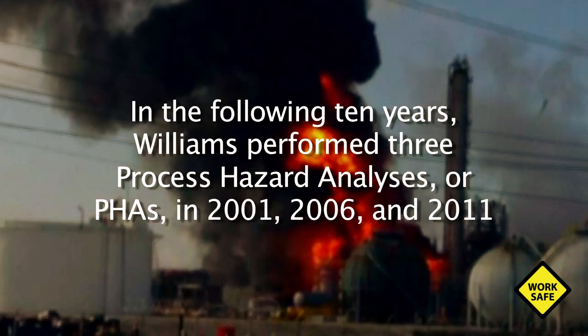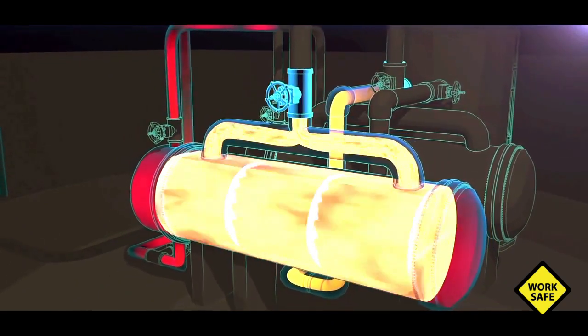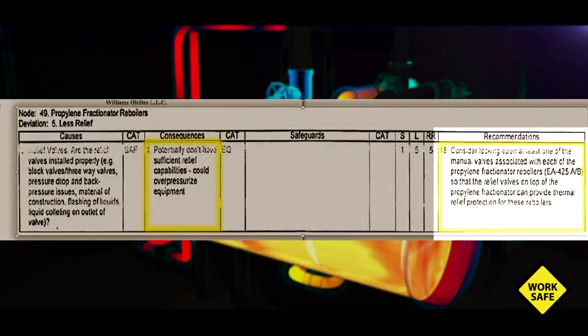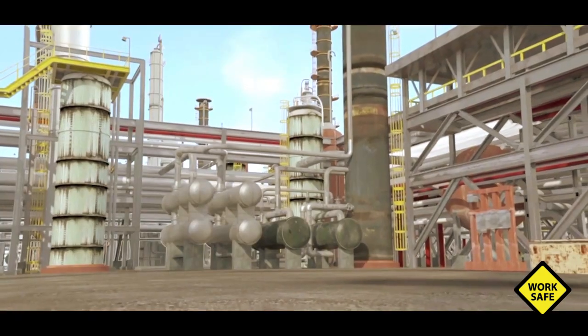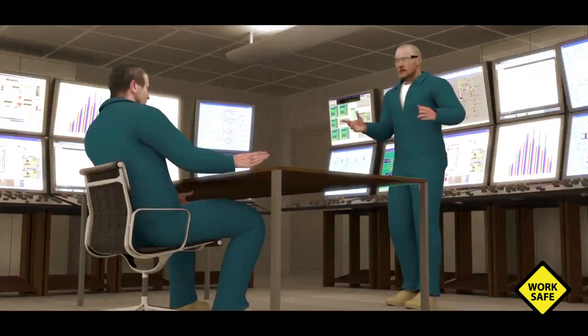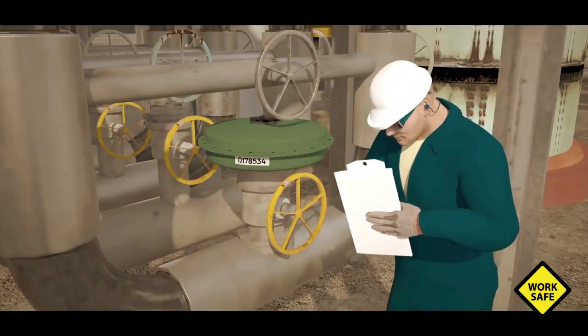The CSB found that in the following ten years, Williams performed three process hazard analyses, or PHAs, in 2001, 2006, and 2011. None of the PHAs sufficiently identified or controlled the reboiler overpressure hazard. An internal recommendation from the 2006 PHA stated: 'Consider locking open at least one of the manual valves associated with each of the propylene fractionator reboilers.' While that recommendation was marked as complete, the CSB found that it was not implemented as intended. The CSB also found that Williams failed to develop a procedure for activities performed on the day of the incident. As fouling in the quench water system was a known issue, Williams should have had a written procedure to assess fouling and switch the reboilers.